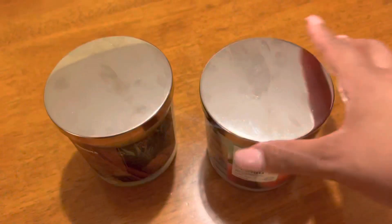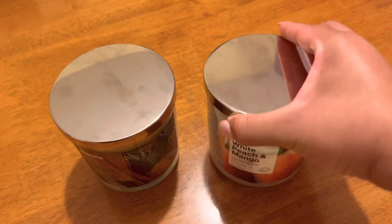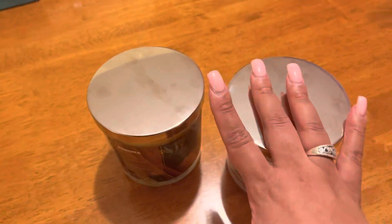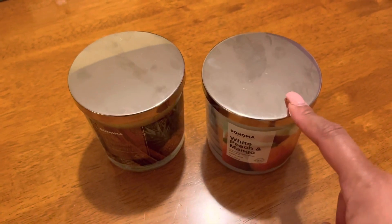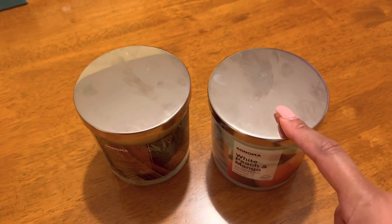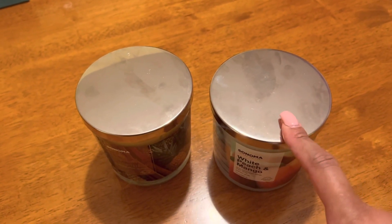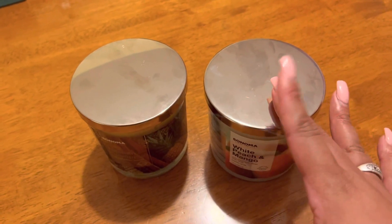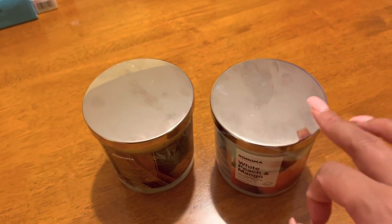I'm going to show you what I got from Kohl's and also what I got from Ulta. From Kohl's I got two candles — the brand is Sonoma. I got the White Peach and Mango three-wick candle, which smells so good, and the Tahitian Pineapple candle. They were two for $16 and are on sale right now. They remind me of Bath & Body Works candles but at a lower price. Kohl's has a nice selection, and Home Goods, TJ Maxx, and Marshall's also sell really nice candles at a discounted price.